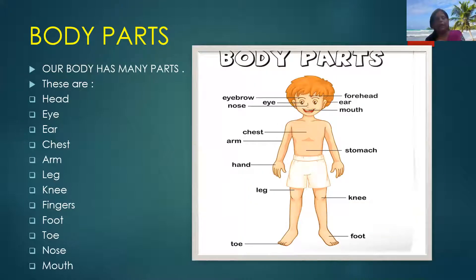Our body has many parts. Some parts we can see from outside, and these are called external body parts. Some names are given here: head, eye, ear, chest, arm, leg, knee, fingers, foot, toe, nose, mouth. All these are our external body parts.